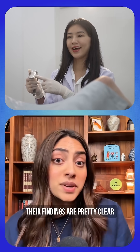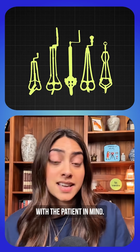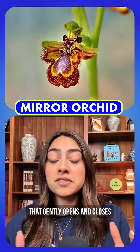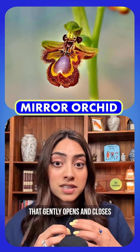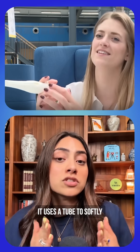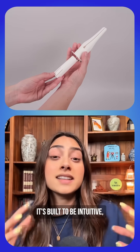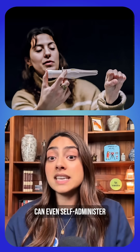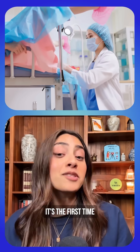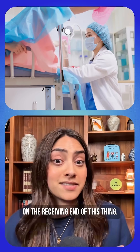Their findings are pretty clear: the tool was simply never designed with the patient in mind. The actual design is based on a flower that gently opens and closes. Instead of the medieval torture device approach, it uses a tube to softly push open the petals, similar to how a tampon works. It's built to be intuitive, so patients can even self-administer if they prefer. It's the first time someone thought about what it actually feels like to be on the receiving end of this thing.